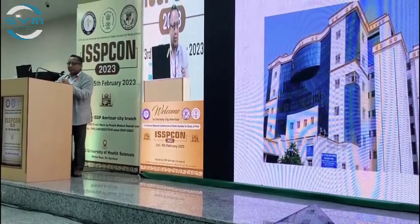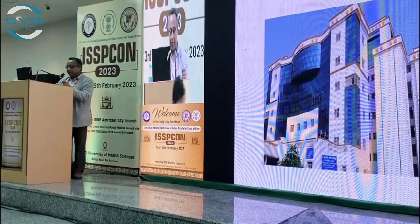This is my institute, Dr. Ramonoldo Institute of Medical Sciences, Lucknow, where we are working.